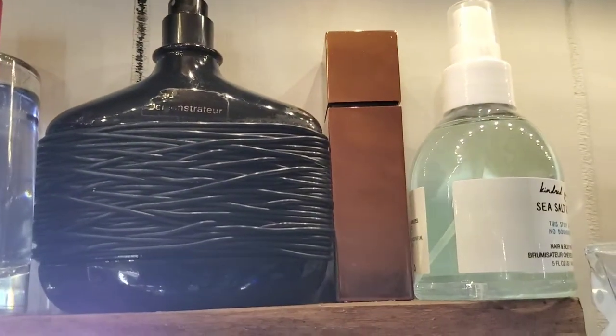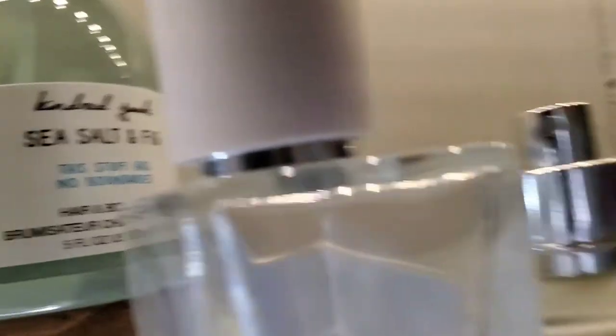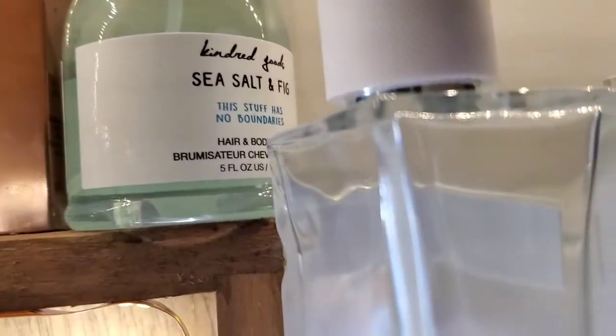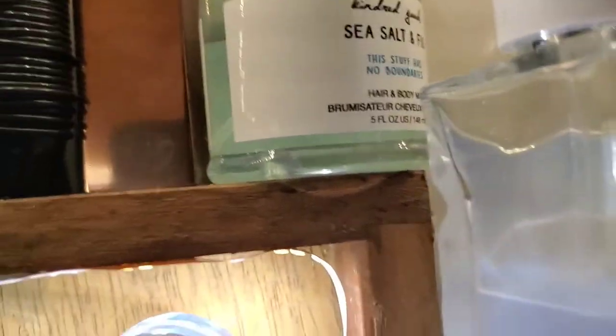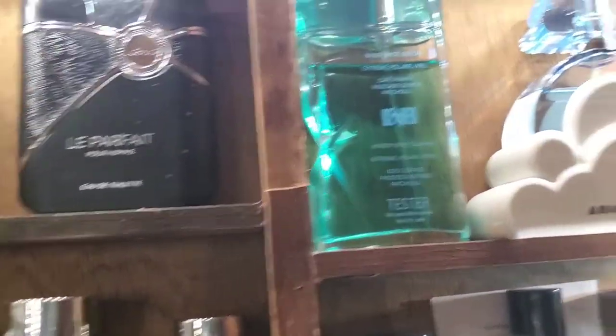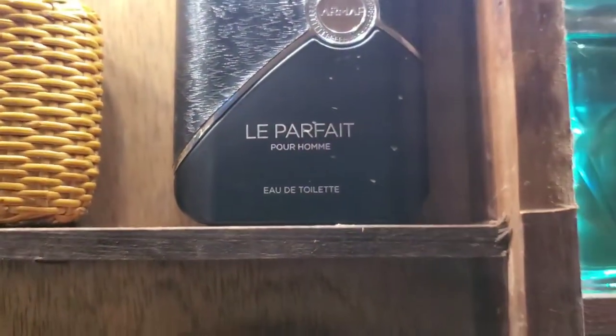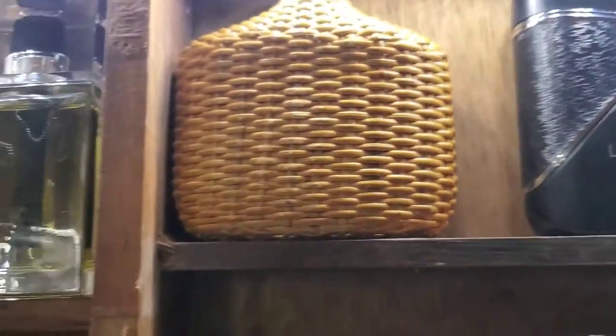Then we have a new one I picked up this year — Azzaro Chrome Sport. One of my favorite tobacco scents right there — Tom Ford Dark Rebel. There's some Kindred Goods — Sea Stone and Fig. As we come down we've got Ariana Grande, discontinued. Iceman, Hippie in the Bottle.